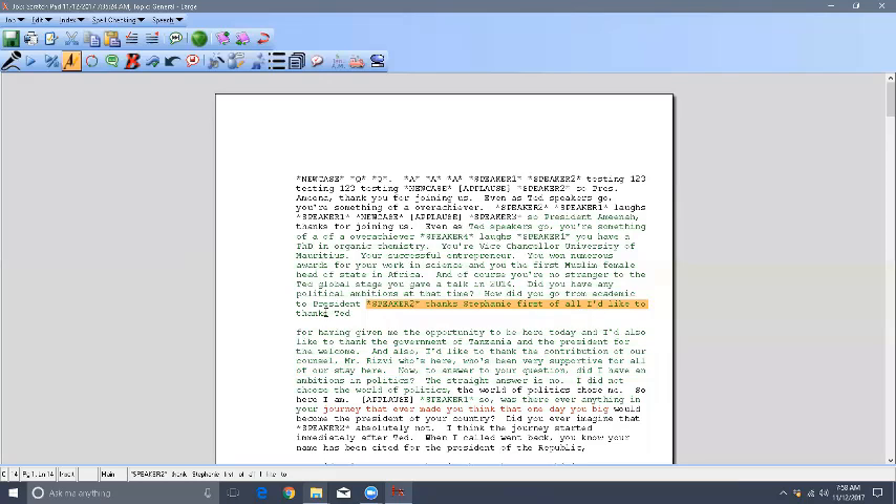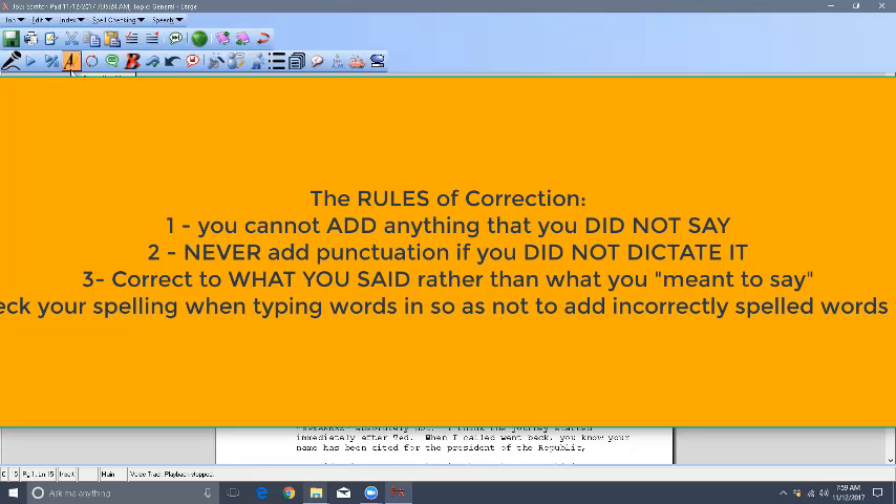Listen again: 'Thanks Ted for having given me' — yes, it was 'thanks Ted' not 'I'd like to thank Ted.' Now, the next rule of correction: if you say the wrong word, you have to correct to the wrong word. I said 'thanks Ted' instead of 'I'd like to thank Ted,' so I have to correct to what I actually said versus what I meant to say. The text and the utterance have to match exactly what you hear.